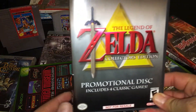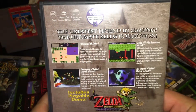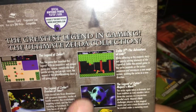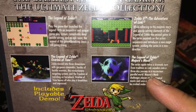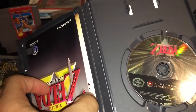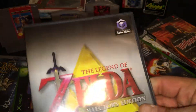And then this one I'm really happy about getting — the Collector's Edition promotional disc. This one includes four classic games. You can see it's got Zelda, Zelda 2, Ocarina of Time, and Majora's Mask, all on just one disc. Pretty cool — didn't have that one, so happy to add it. And it's on the GameCube, so you can't go wrong with that.